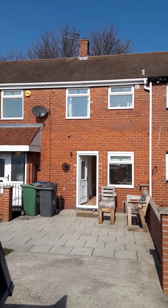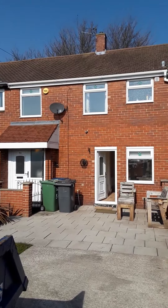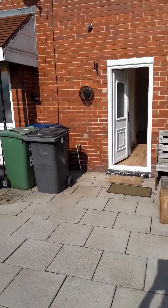Welcome to a viewing of 54 Shaw Avenue in South Shields. This is a three-bedroom mid-terrace property, fully double glazed with gas central heating.